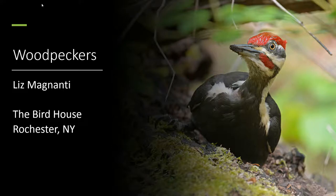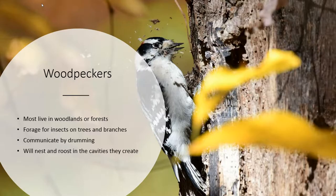Hello everybody, my name is Liz Magnanti and I'm from the Bird House in Rochester, New York, and today we're talking about woodpeckers.